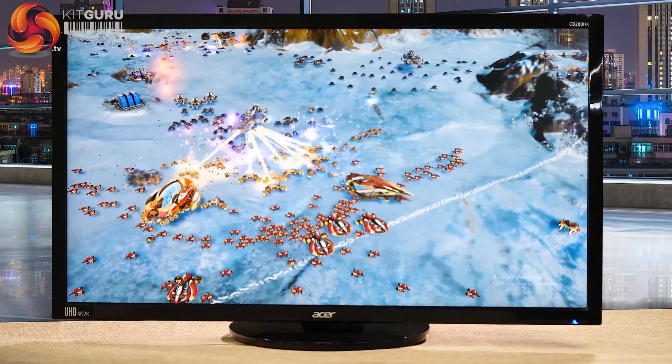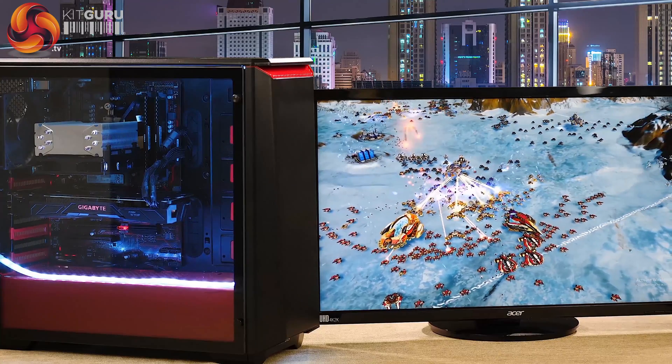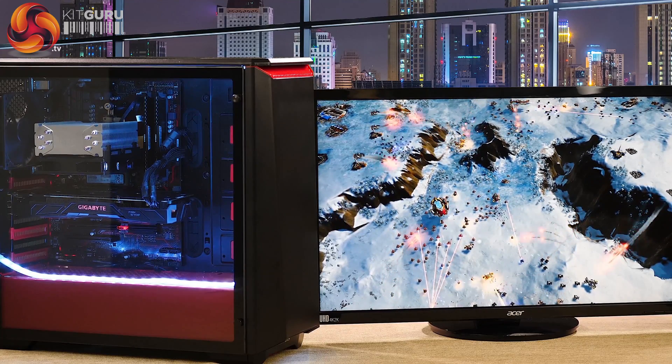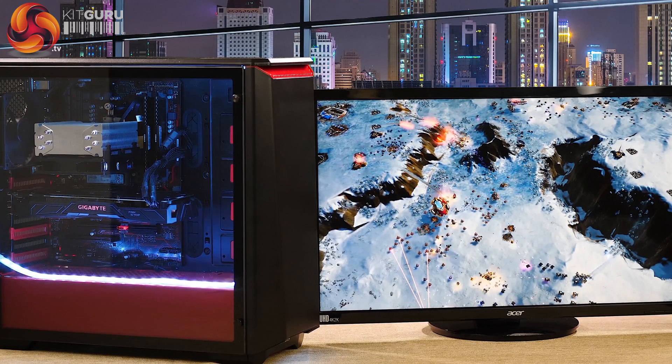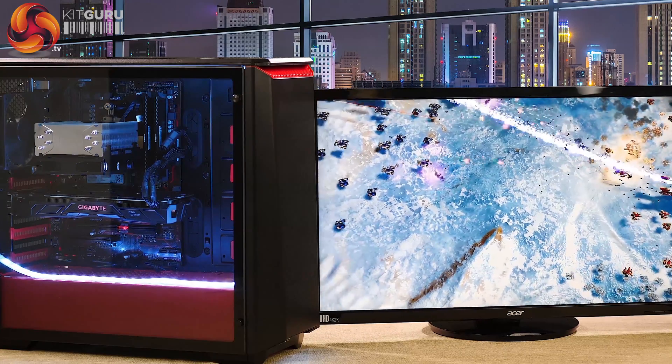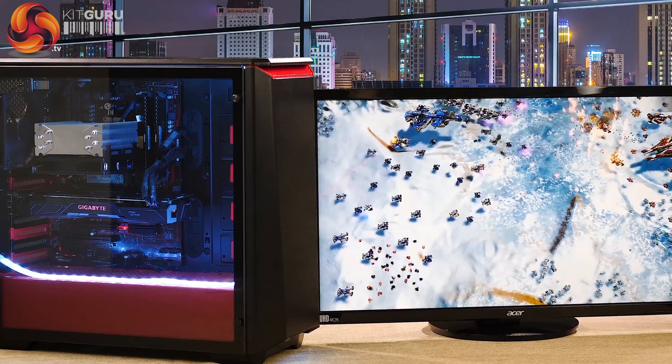Perfectly playable, very nice indeed. I originally started testing this PC at 1080p in various games and it was a total waste of time — it flew through them all. 1440p was quite a stiff test, and 4K was beyond the graphics card. So the key component in this is AMD Ryzen.